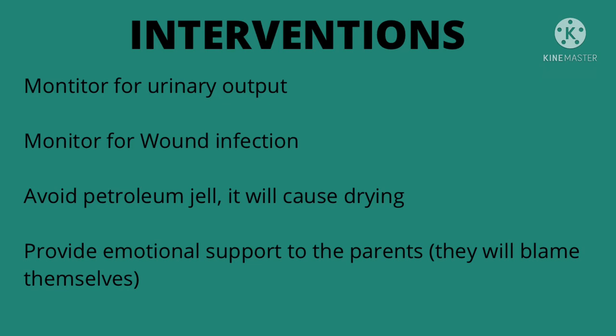Also avoid petroleum jelly — believe it or not, it will dry the wound out. You should also provide emotional support to the family and the parents. The parents often blame themselves, especially the mother, because the child is born with this disorder. She's thinking it was something she did while pregnant, so this is a great opportunity for us to use therapeutic communication skills.